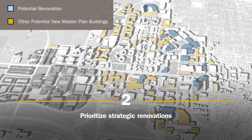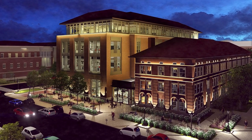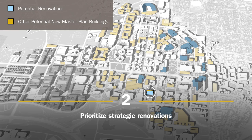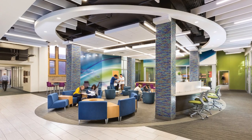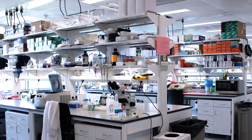Strategic renovations will continue, with investments in facilities like the Agricultural and Biological Engineering Building. This work will build on recent efforts like the Grissom Hall and Electrical Engineering Renovations, as well as the Hall for Discovery and Learning Research Renovations.